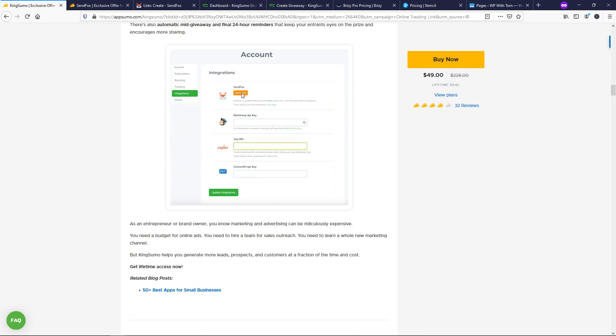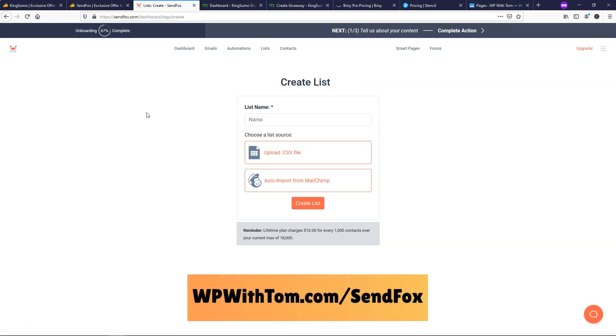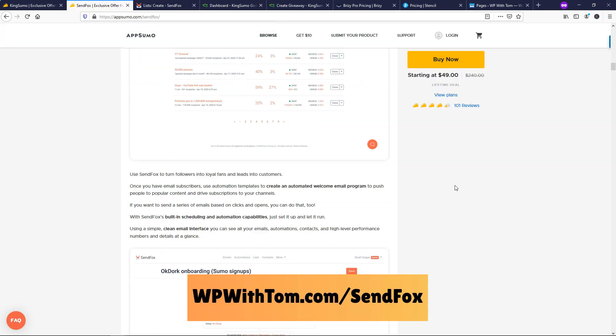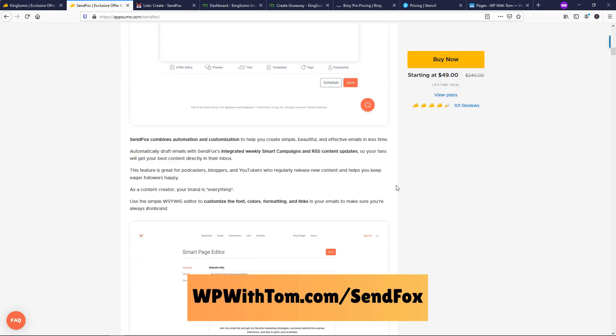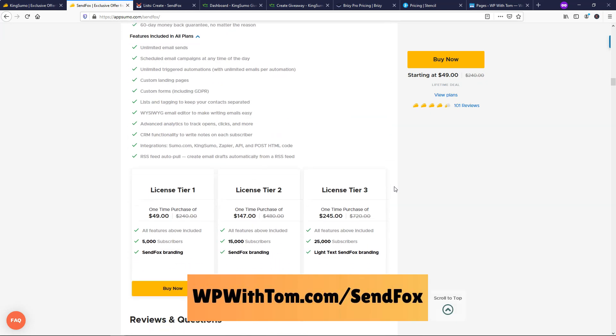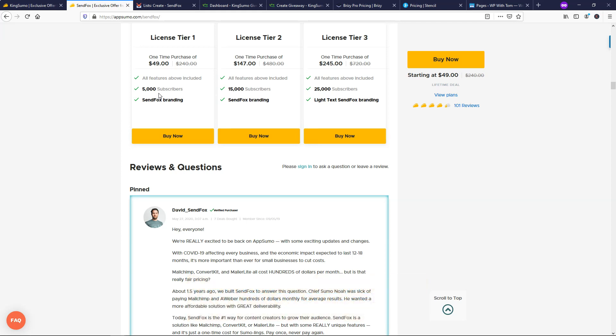They recommend that you link KingSumo to SendFox. SendFox is another one of their products, but they do have a free version. Once you log into a free account for SendFox, you can start creating a list. If you want to access and mail more people, you can go to WPWithTom.com/SendFox, which will take you right to this page where you can learn more about how SendFox works and get the ability to have more subscribers. Email subscriptions are an expensive thing, and SendFox is good for smaller companies, solopreneurs, or people just starting out. But if you need more, you can easily add more tiers as you go.